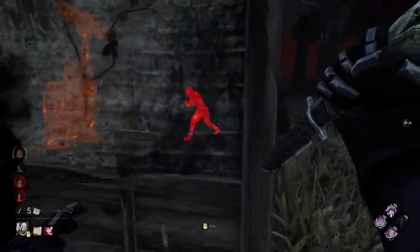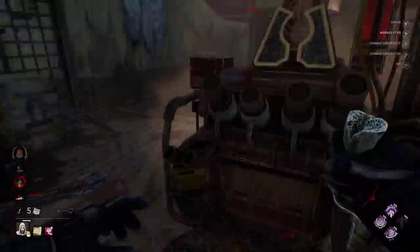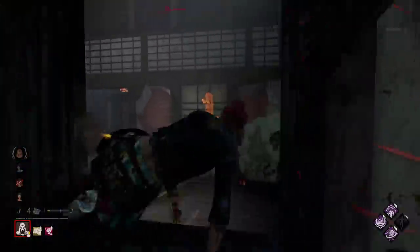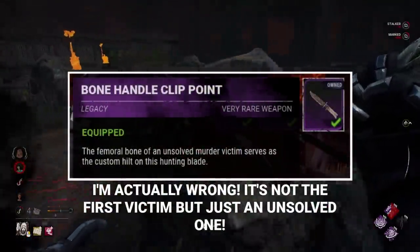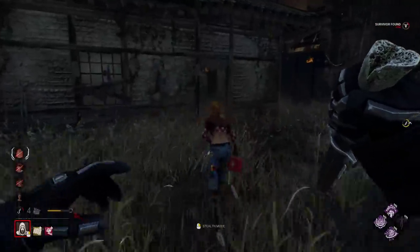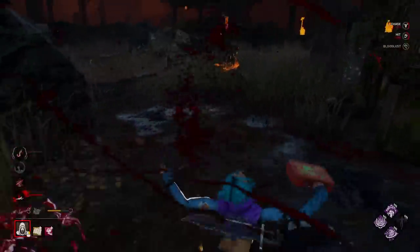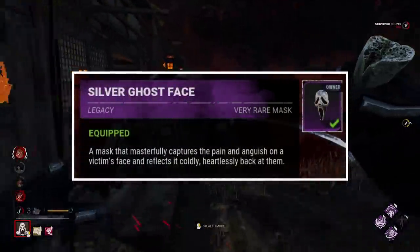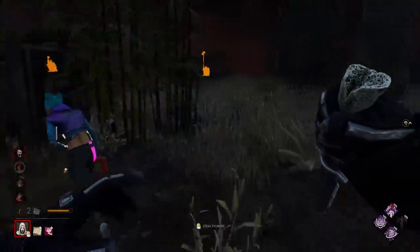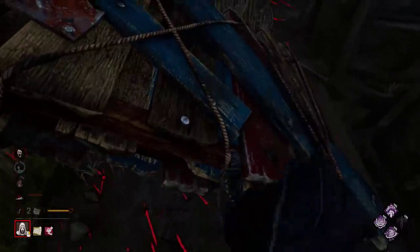We know that Ghostface is one of the worst killers in DBD due to his tendencies, but no cosmetic showcases how truly cruel he is like the Slash Enthusiast outfit. First of all, his weapon is made out of the bones of his very first victim — he is literally using a past victim to kill more victims, which is already very creepy. But what makes it worse is the mask's description: the purpose of the reflective chrome mask is so that the victim can see their own face while they are dying and the expressions they make. The idea of a killer using a mirror as a mask so you can see your own dying face is something truly brutal.